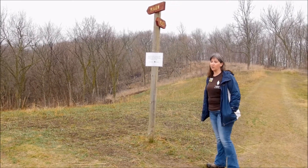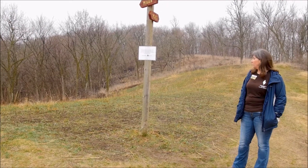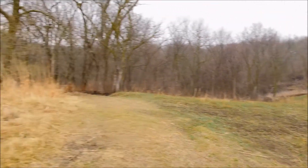Right behind me is an area that we burned last fall. The plants are coming up. Directly across the trail is an area that we burned last summer.